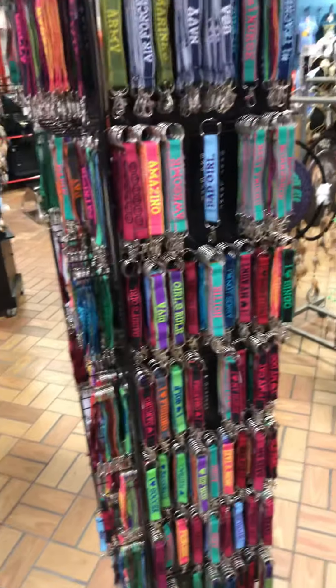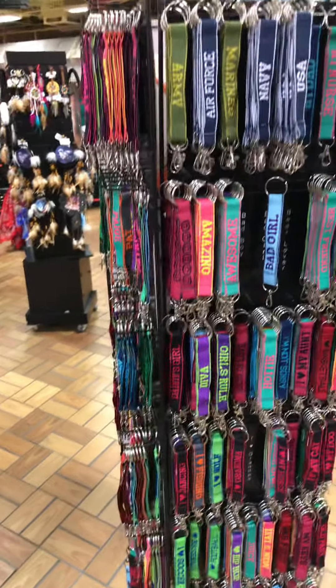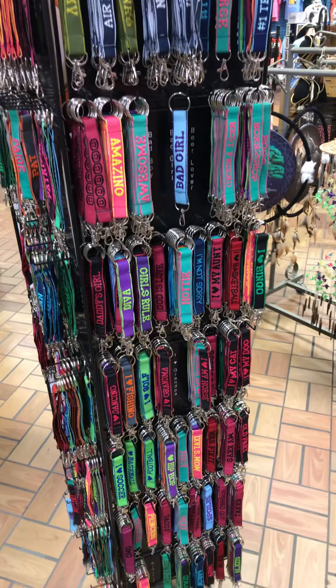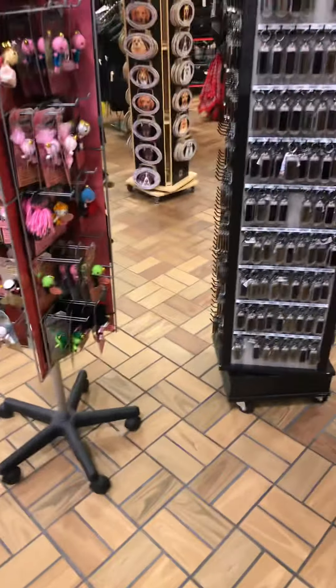I'm gonna finish showing y'all this stuff over here. They got a little key chain section. They've got all the stuff you'll see at a store pretty much. USA. I wonder how good those are — oh, look at this! Let me see if I can find my name. A, B, and then C... it's a Sydney. Come on now, I know y'all got a Corey — let me make sure I ain't passing it.